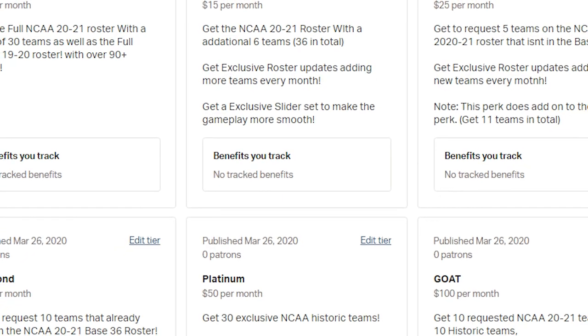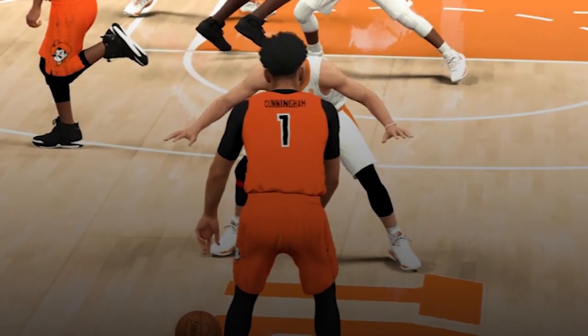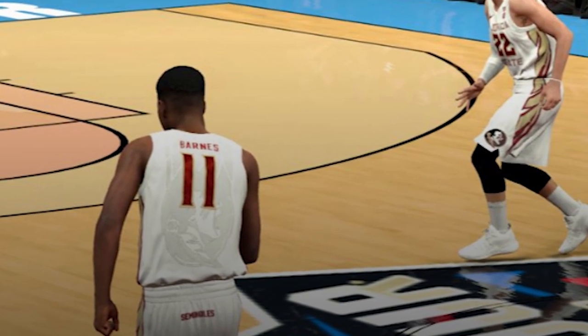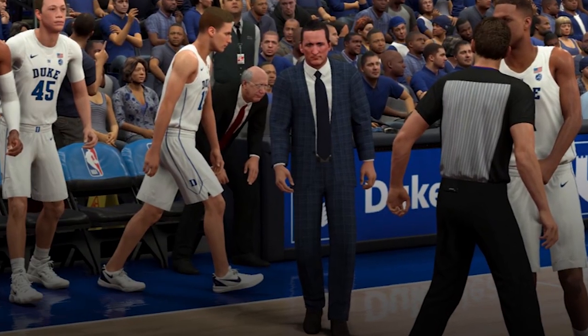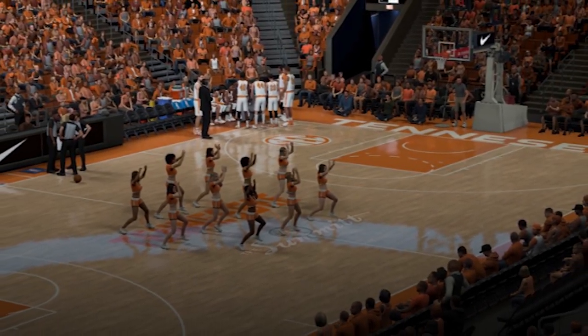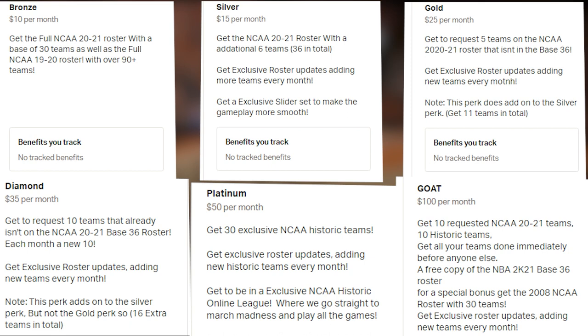NCAA 2K20 on GA Sports is brought to you by Derrick's NCAA 2020-2021 rosters. These are the most authentic college basketball rosters ever produced, featuring true-to-life player faces, ratings, and tendencies, as well as fully customized teams, coaches, and lineups. Check out the Patreon featured in the description so you can get the roster when it drops, plus monthly updates. Come be a part of the most ambitious project in sports gaming by clicking the link in the description.